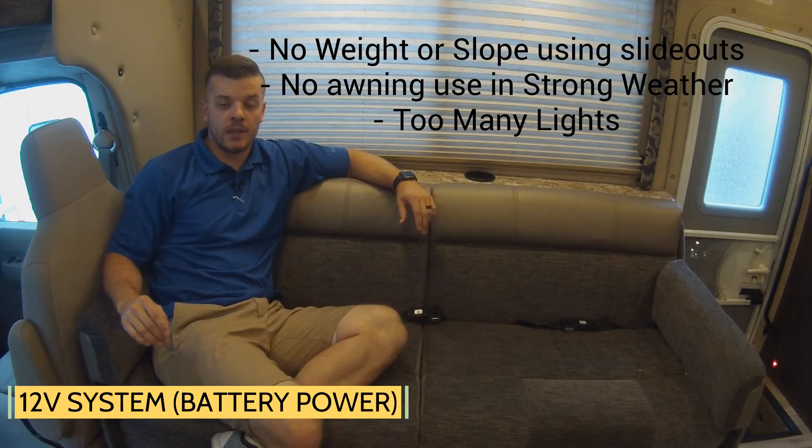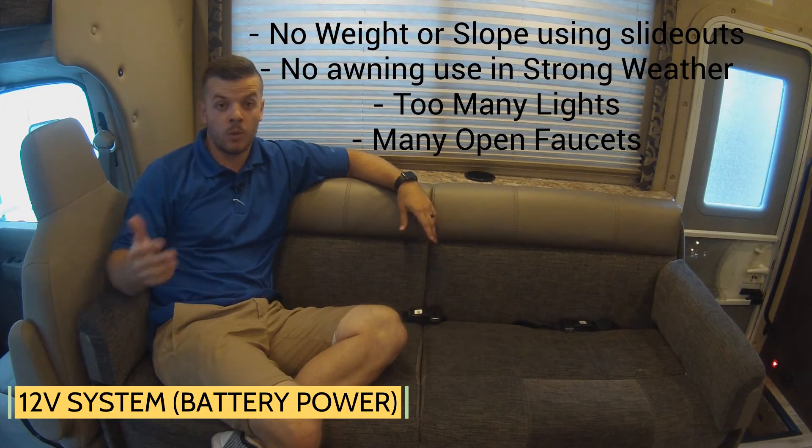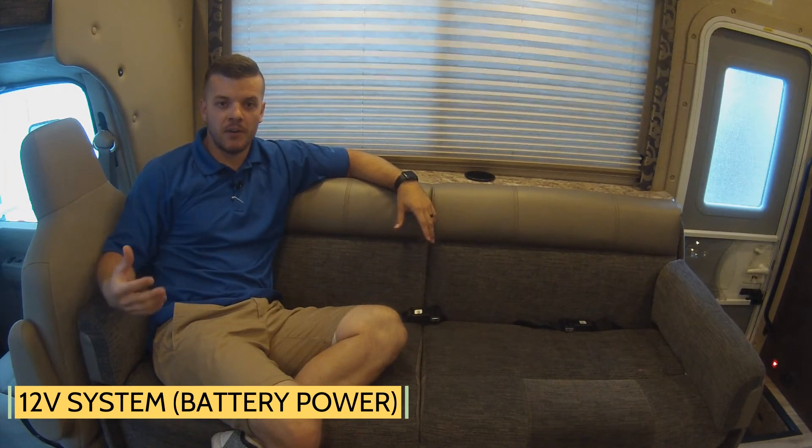Having too many lights on, or faucets open, or running more than one slide out at a time will put too much stress on the batteries, and therefore it will decrease the output.